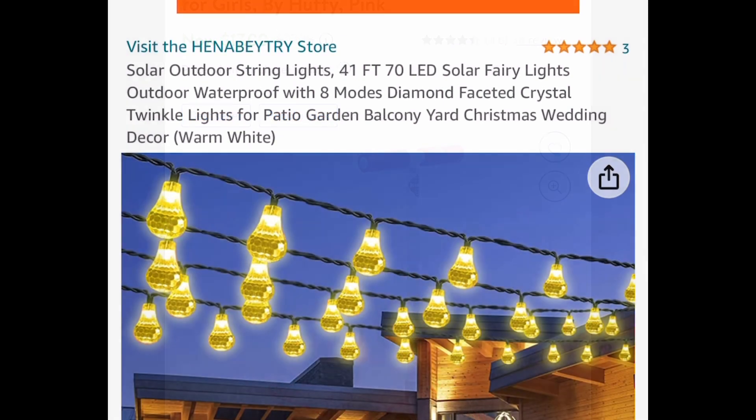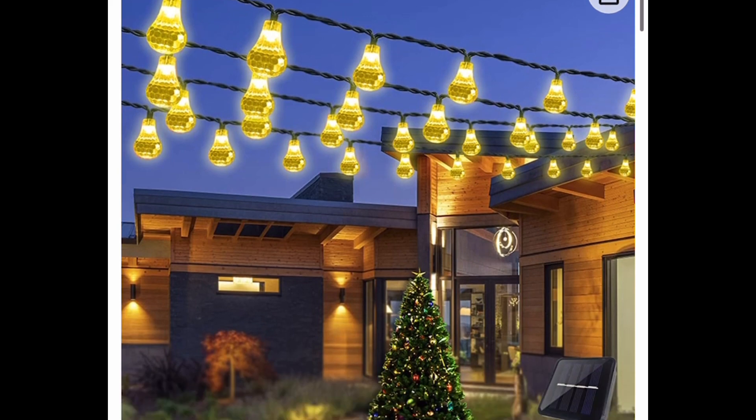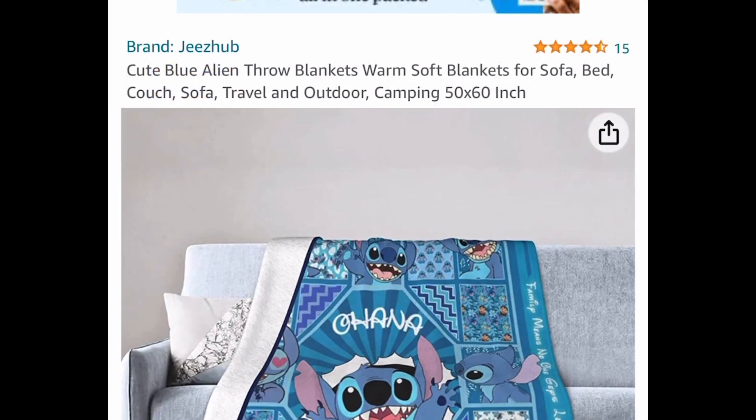Now we're moving on with Amazon. Here we have this Solar Outdoor String Light. This is 41 feet long, and it's price dropped down to $13.99, but go ahead and put in a code and drop it down to $6.30.